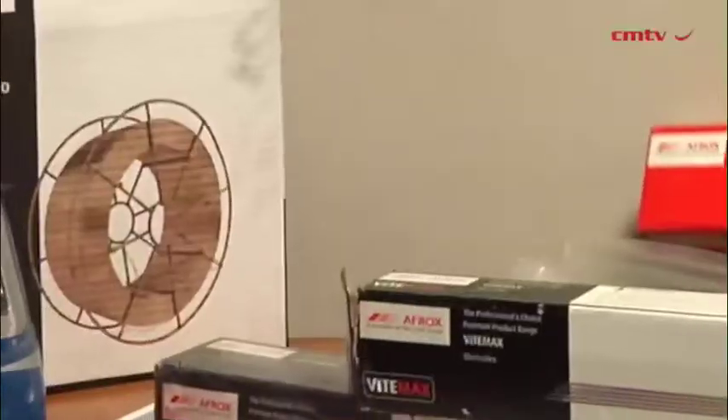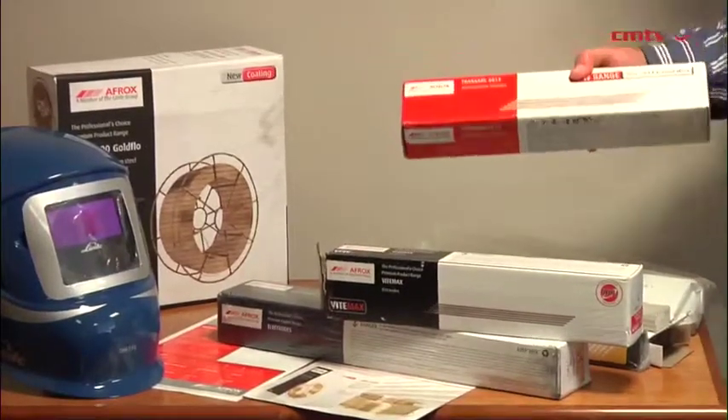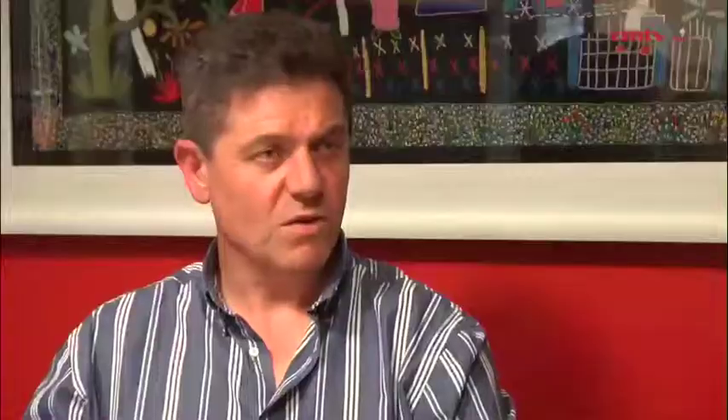We've also launched our Gold Flow 9000 MIG wire into the market, specifically focused at the high end of our customer base, typically robotic applications. It is a bronze-coated wire and the benefits include increased productivity due to the way it feeds through the system, a longer shelf life because of the protection the coating provides, and a good weld appearance. Customers in that higher optimization segment prefer this type of wire. It is very competitively priced, and this wire supports the Afrox brand and adds value to our customer base.